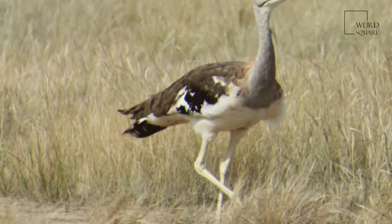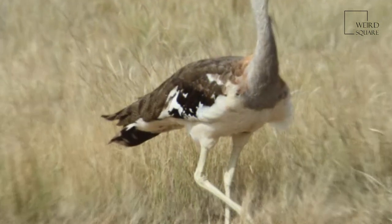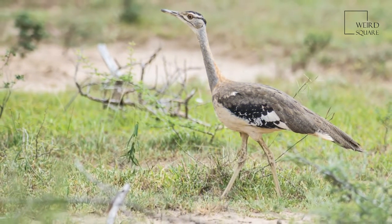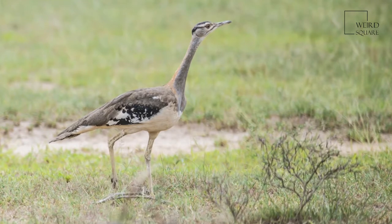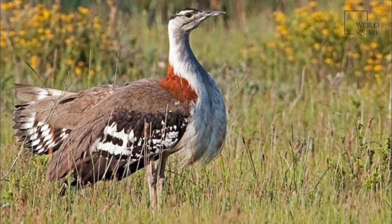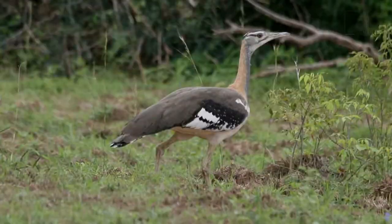The male is 9 to 10 kilograms (20 to 22 pounds) and 100 to 116 centimeters (39 to 46 inches). The female is much smaller at 3 to 4 kilograms (6.6 to 8.8 pounds) and 80 to 87 centimeters (31 to 34 inches).